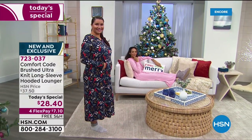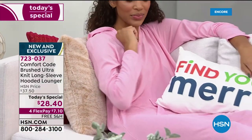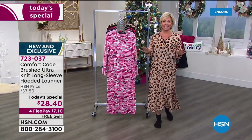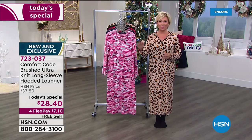It's got a really cool hood and a front kangaroo style pocket. Now let me go through all the colors. By the way, the length is perfect — it's 49 and a half inches. It's machine wash, tumble dry, and we've got six choices for you: two solids and four brand new prints.